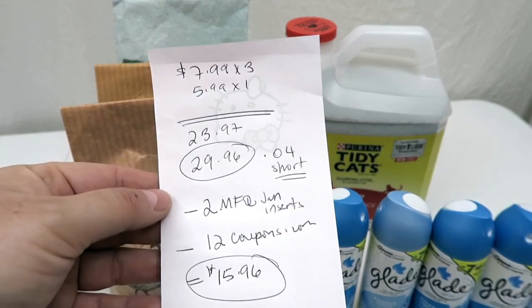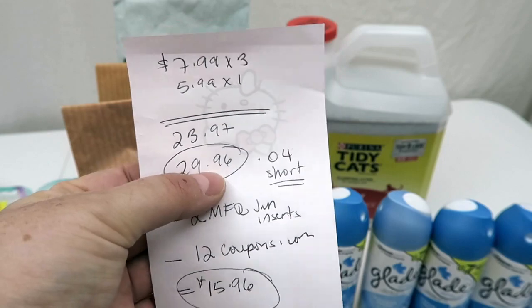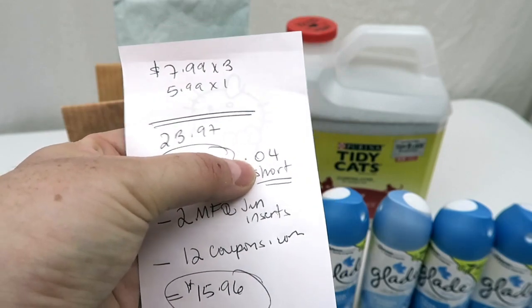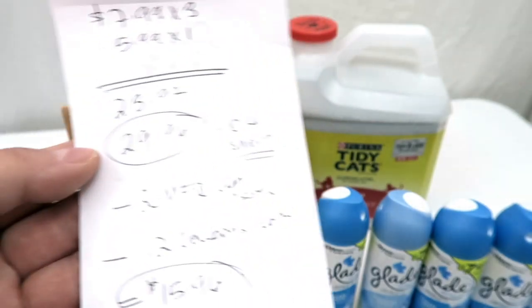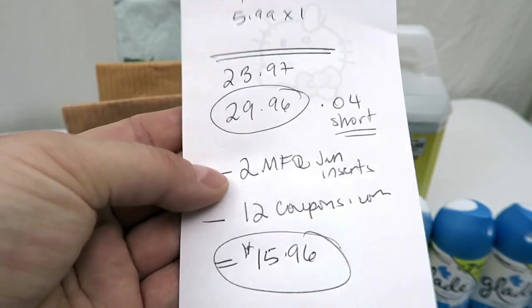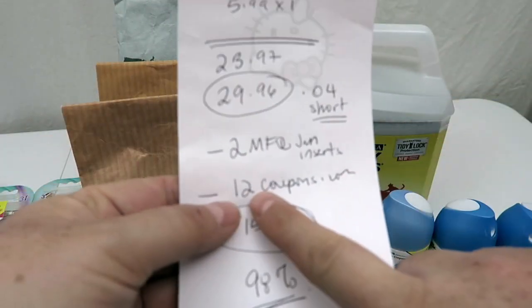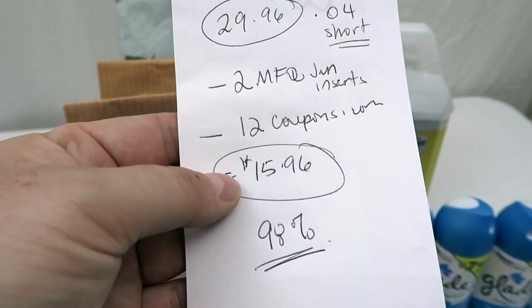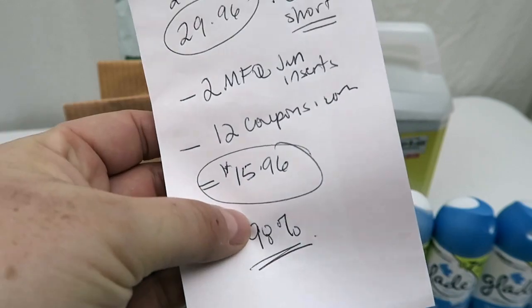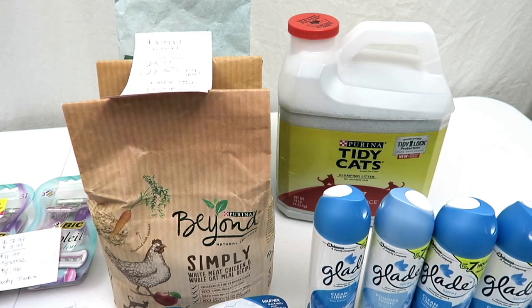Here's the breakdown: the cat food was $7.99 and the Tidy Cat was $5.99, for a total of $29.96 — I'm exactly four pennies short from the buy-$30-get-back-$10 deal, since these are part of that sale. I used a $2 coupon for the Tidy Cat from a January insert and three $4 coupons for the cat food from coupons.com. I paid $15.96 out of pocket and I'm 98% towards that $10 rebate, so I'll need to find something cheap to throw in.